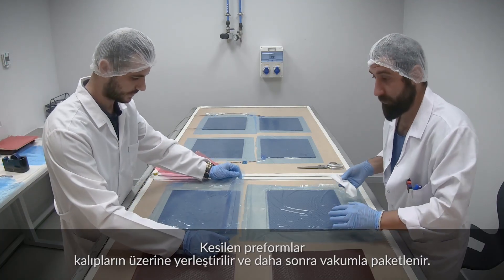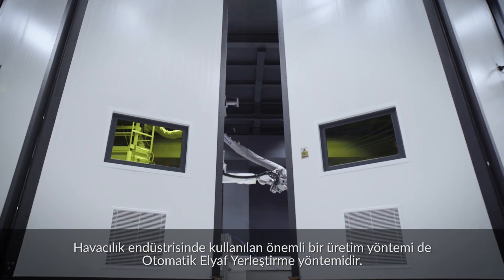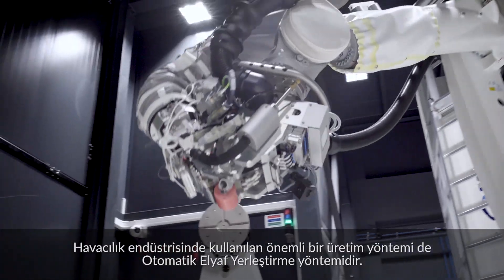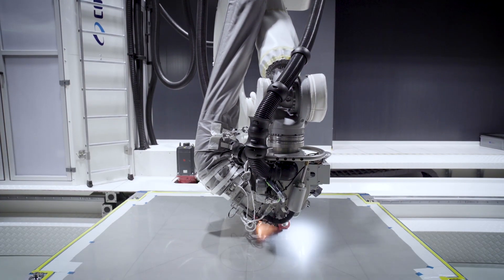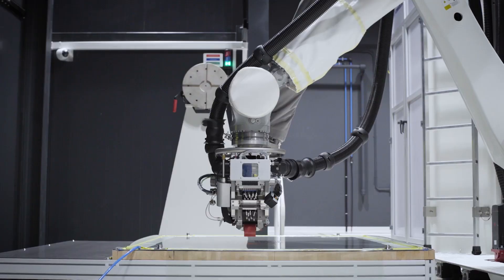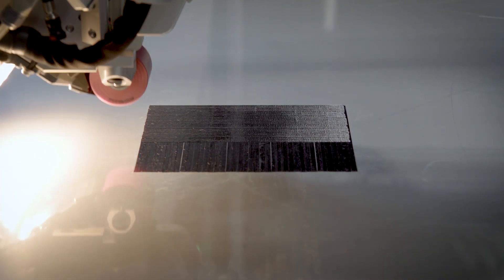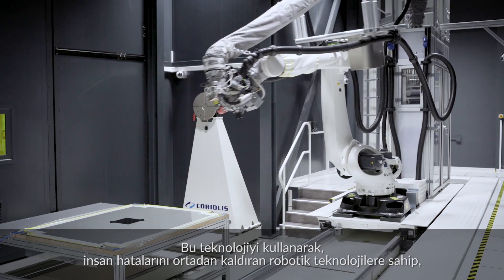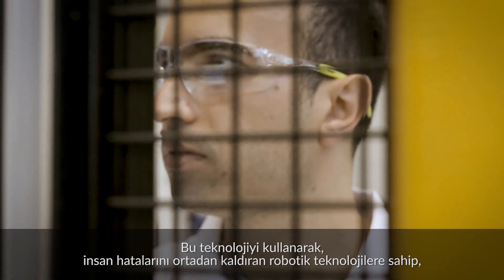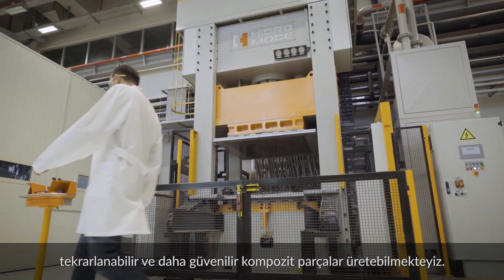The cut preforms are laid onto molds and then vacuum bagged. An indispensable method of production mainly used in the aerospace industry is automated fiber placement. Using this technology, we can produce repeatable and more reliable composite parts with robotic technologies, eliminating human error.